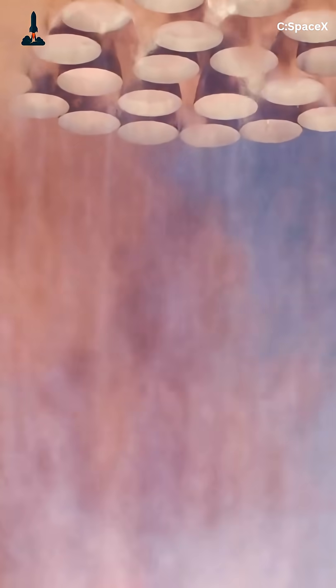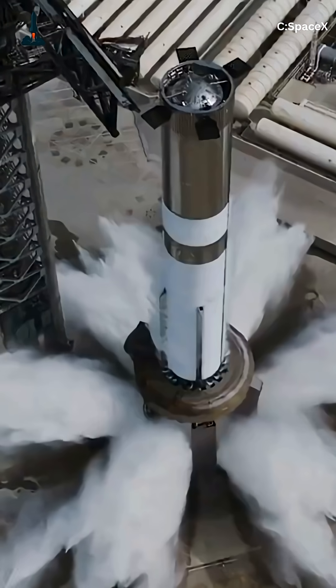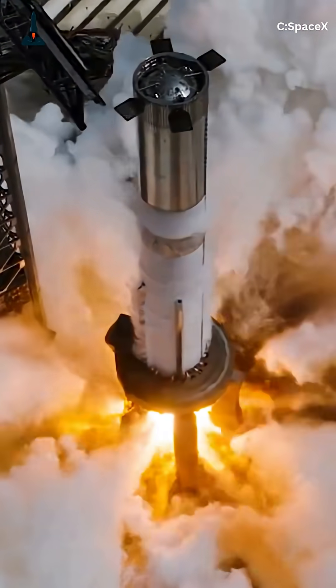Their power density — 1,000 horsepower per pound — is unreal, enabling Starship's reusability. SpaceX's Raptor 3 boosts chamber pressure to 4,060 psi and durability for dozens of reuses, eyeing lunar and Mars missions.